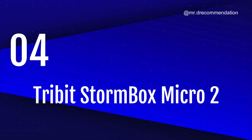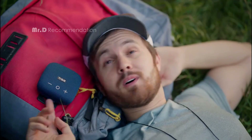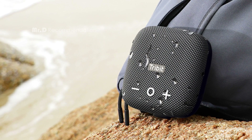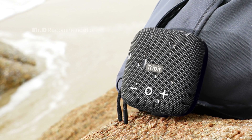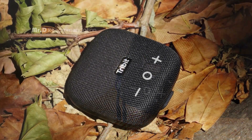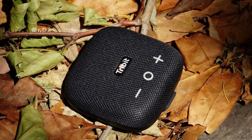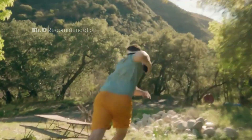Number 4: Tribit Stormbox Micro 2. The Tribit Stormbox Micro 2 is the best-sounding and most fully-featured mini Bluetooth speaker. It has a powerful audio performance for the size, a fully waterproof and dustproof design, and offers speakerphone functionality. It's also compatible with Bluetooth 5.3, which gives it a longer range and more stable connection than the previous version.